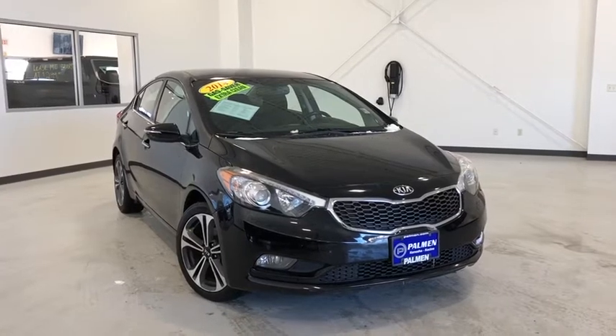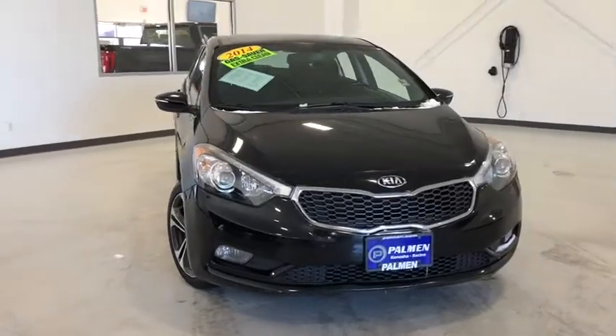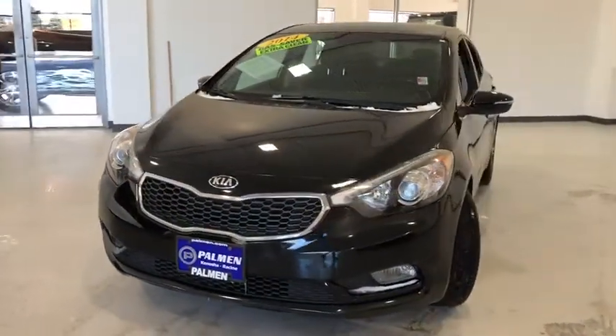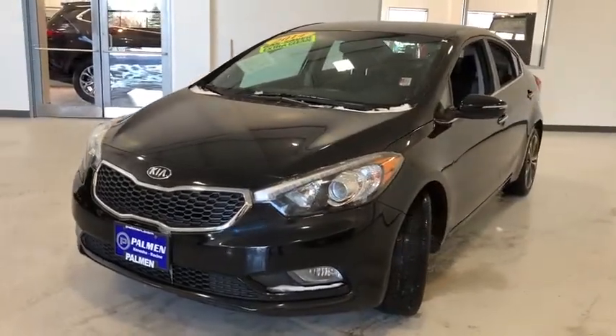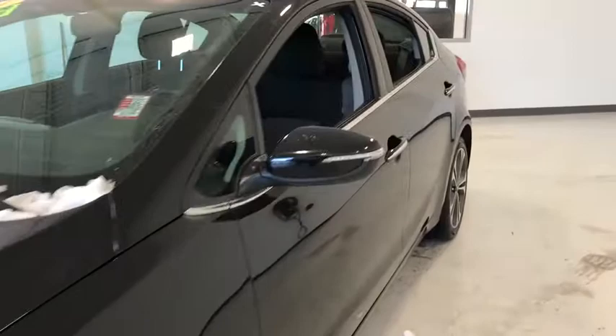Make a great choice today with the 2014 Kia Forte. If you're looking for a trendy and feature-laden compact sedan, the Kia Forte is for you. It offers an exceptional combination of innovative design, high-quality engineering, and outstanding value.